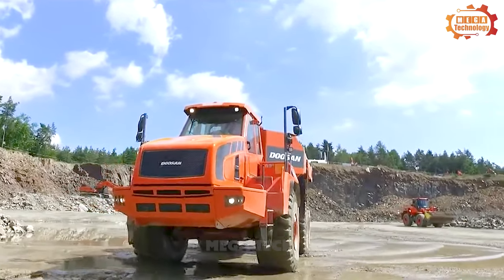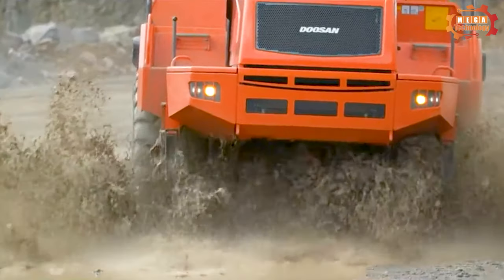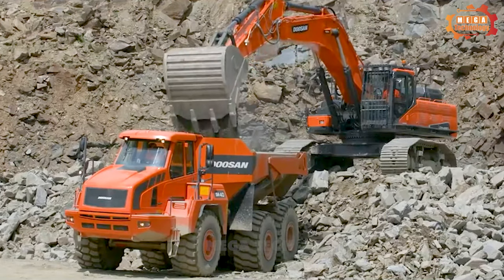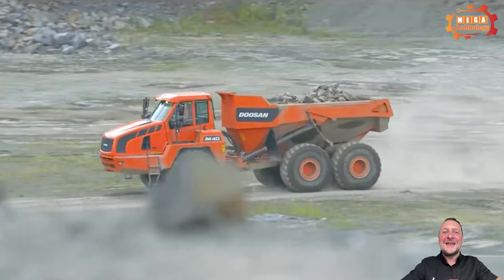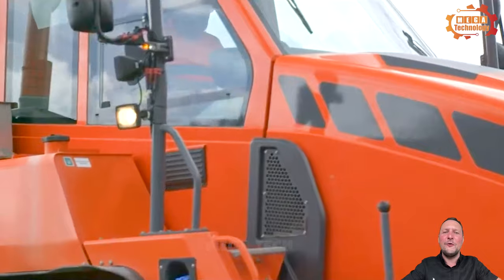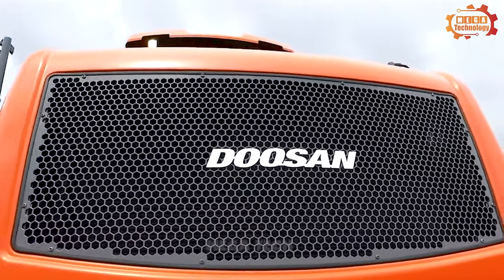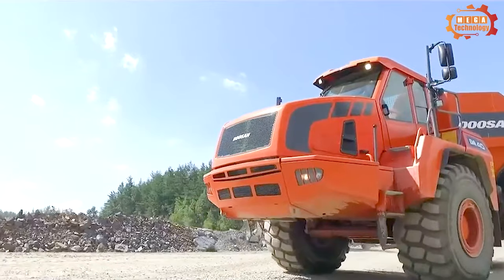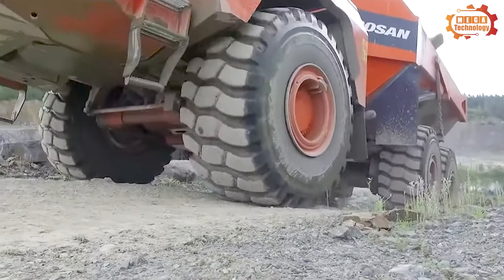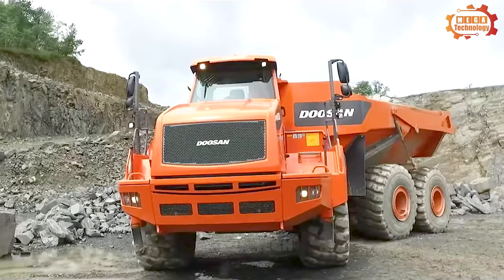The Doosan DA40 is part of three generations of Doosan machines in use at Humberside Aggregates quarries in Northern England. It has an 18 cubic meter HP 400 tipping body and a permanent six-wheel drive system, ensuring stability for the most demanding construction sites. The Doosan DA40 also features a digital incline meter to help the driver monitor stability.